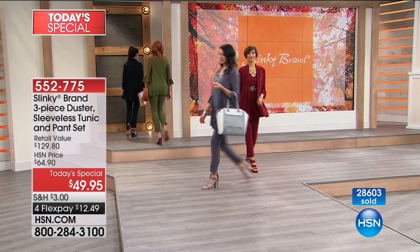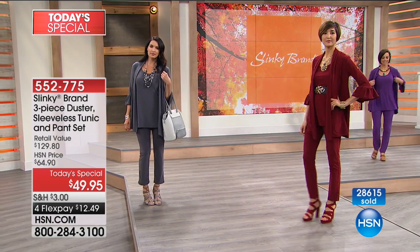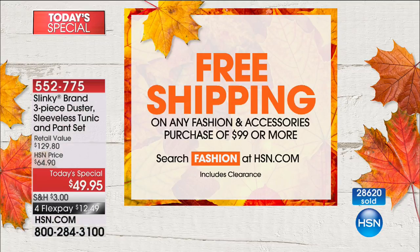We are doing something special: when you spend $99 on fall fashion, you're going to get free shipping on everything else. So you hit that $99 threshold — which is two Today's Specials — and everything else thereafter has free shipping and handling.